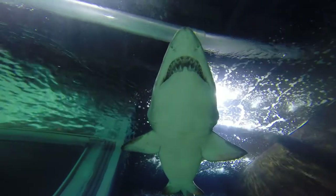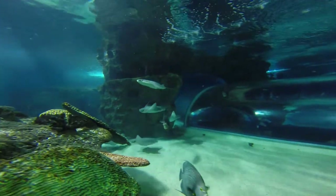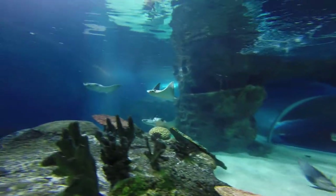They tend to occupy different areas of the water and don't really interact very much. Just like any other fish in the exhibit, we've chosen them to cohabitate well and they're not a food item for the sharks.